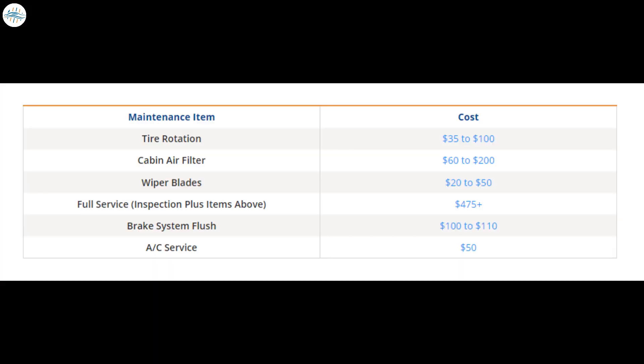Here's the list of costs: Tire rotation, $35 to $100. Cabin air filter, $60 to $200. Wiper blades, $20 to $50. Full service, which includes inspection plus all above items, costing around $475 plus. Brake system flush, $100 to $110. AC service, $50.